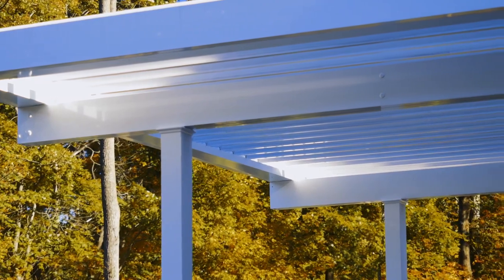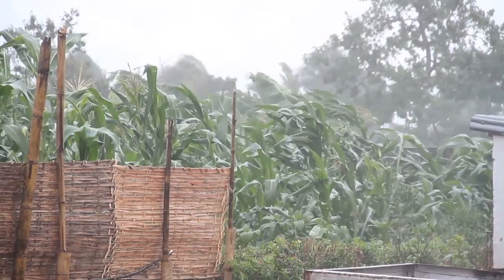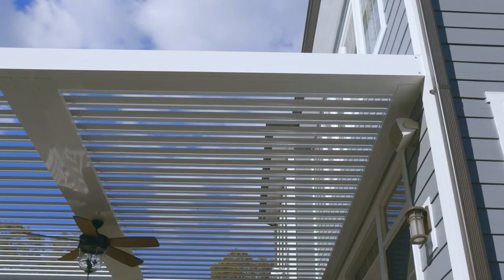Equinox louvered roofs perform in demanding circumstances. The Equinox louvered roof system is designed so that you can open it during the day to get the amount of shade that you want, or close it during a rainstorm, or even during the winter to keep the snow off your deck — adjusted to whatever needs you have.